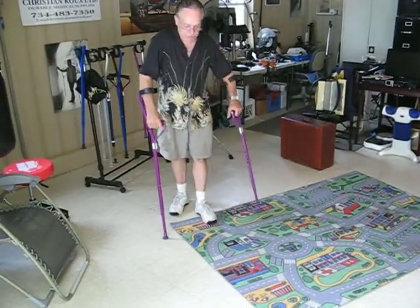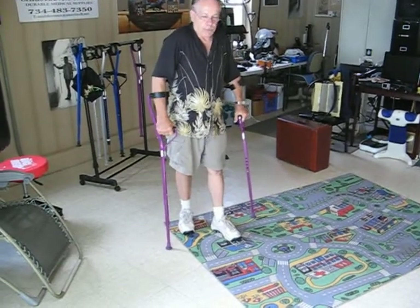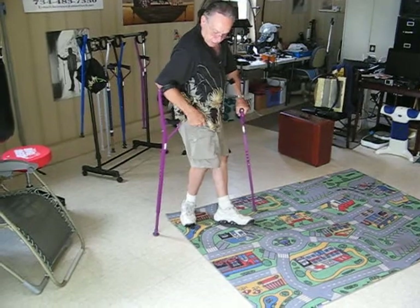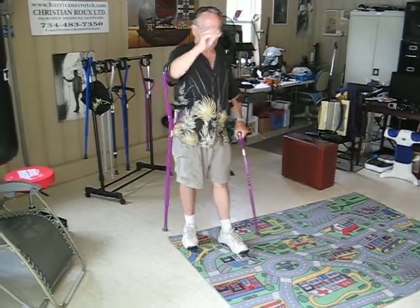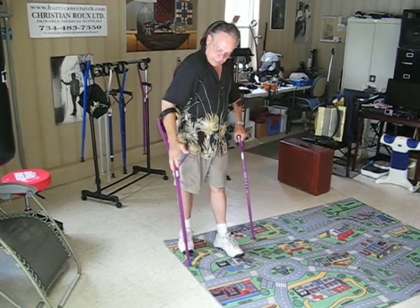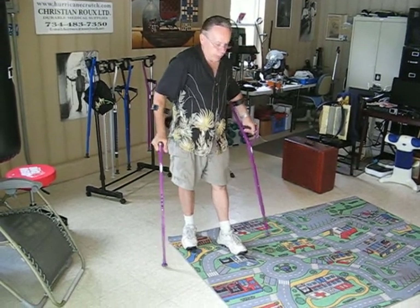Another feature is when you are with these crutches and you go to a store or want to reach your car key, you can reach while your crutch stays on your arm. You can reach a shelf, take what you want, and the crutch stays on your arm so you don't lose it.